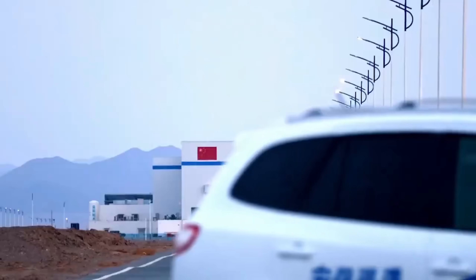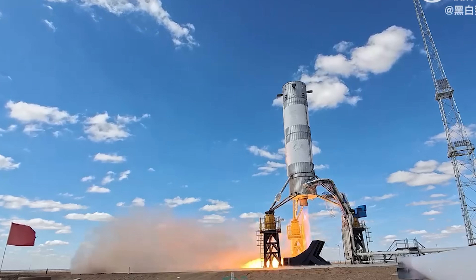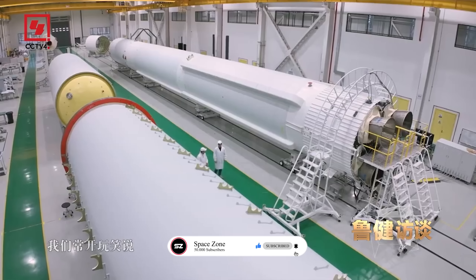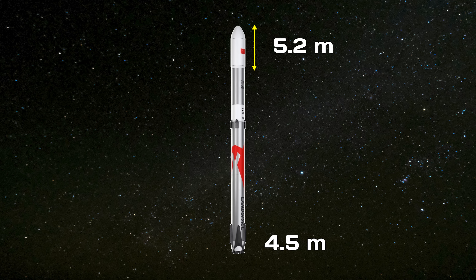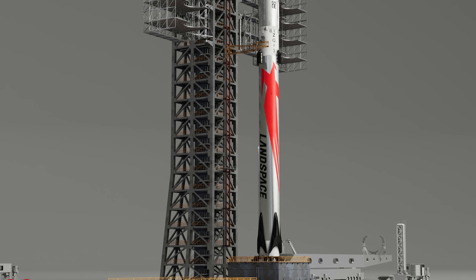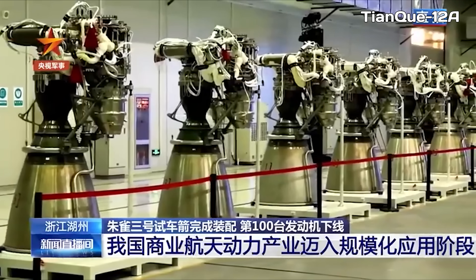So what makes this rocket so special, and how does it really stack up against SpaceX's reusable vehicles? Zhuque-3 officially got the green light in August 2023. It's a large, reusable, liquid-fueled rocket developed entirely by Landspace, designed to handle big constellation deployment missions. The rocket is 4.5 meters wide with a 5.2-meter fairing, stands 66.1 meters tall, and weighs over 570 tons at liftoff, producing more than 750 tons of thrust. The first stage is built mainly out of stainless steel, powered by nine TQ-12A engines that burn liquid methane and liquid oxygen — or methalox, as it's often called.